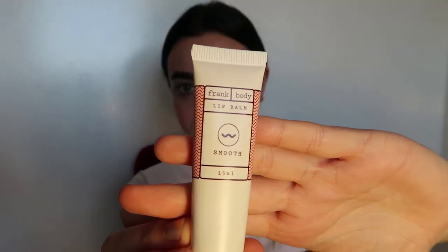Before I do my makeup, I exfoliate, cleanse, tone, and then moisturize. Before I start, I just want to disclaim that I'm not a professional. I've learnt from doing it myself and testing out what works for me and what doesn't. The first thing I do before I start any of the makeup is I put a lip balm on my lips.